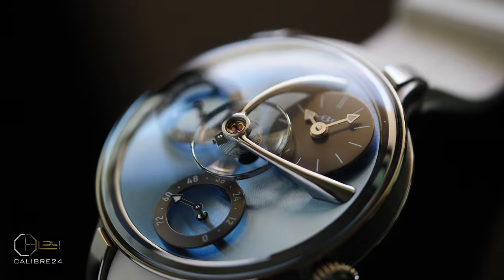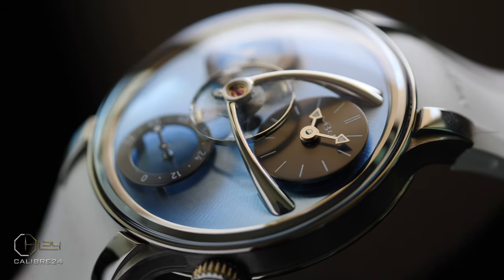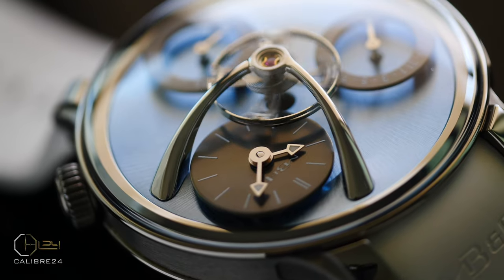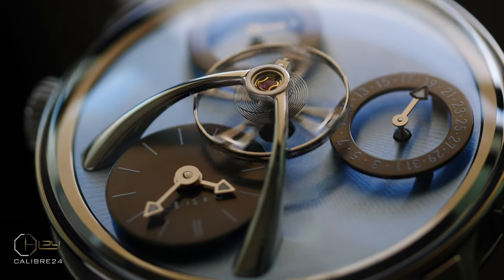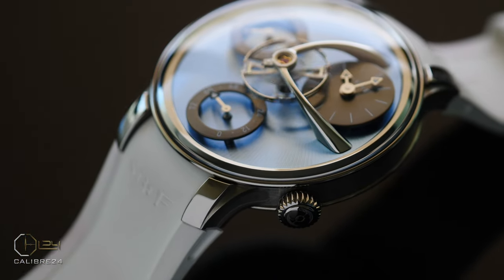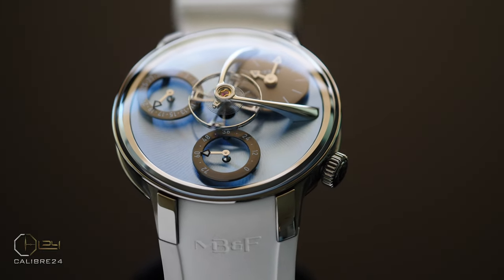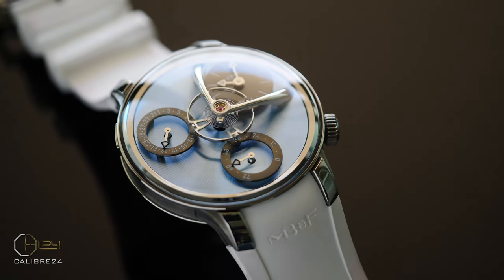The Legacy Machine Split Escapement is a sportier version of the Legacy Machines, though this is not to say it is a sports watch as such. It has higher water resistance and better shock absorption, making it more rugged than other versions like the LM 101. At the end of the day, these are still delicate watches. This is also the only Legacy Machine with integrated strap options — there's no gap between the strap and the watch case, making the fit more refined than the standard straight or curved end straps seen on other Legacy Machine versions.